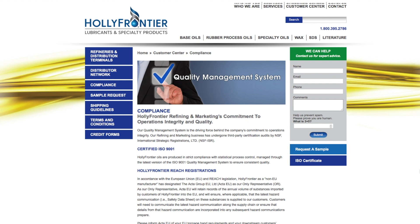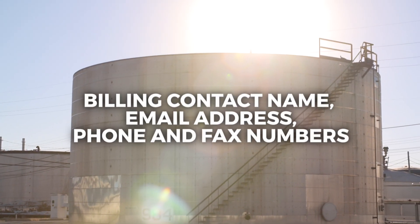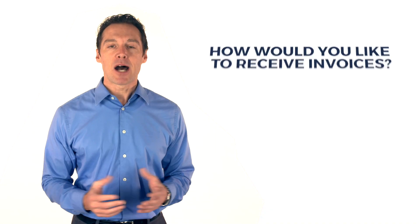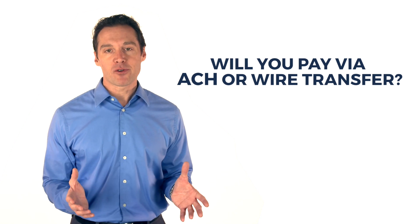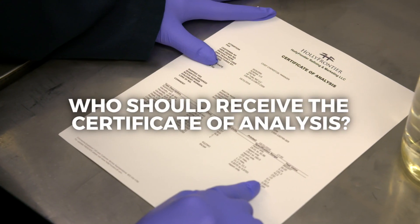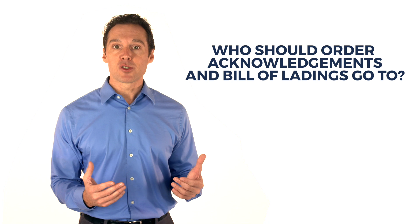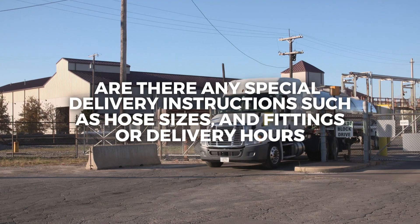From there you can download every document you need to get started. What isn't there is the all-important information we need from you to set up our customer portal. Here's the list: What is your company's bill-to information? Billing contact name, email address, phone and fax numbers. How would you like to receive invoices — email, fax, or mail? Will you pay via ACH or wire transfer? What is your ship-to name, address, email, and phone number? Who should receive the certificate of analysis? Who should the order acknowledgement and bill of lading go to? Are there any special delivery instructions such as hose sizes and fittings or delivery hours?